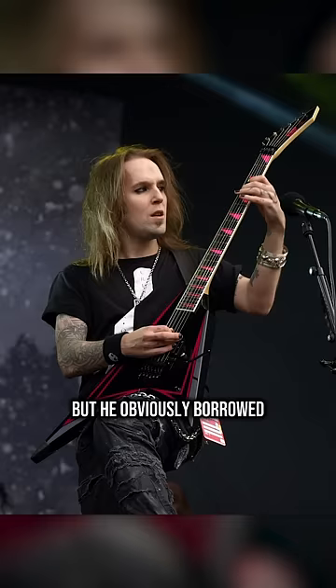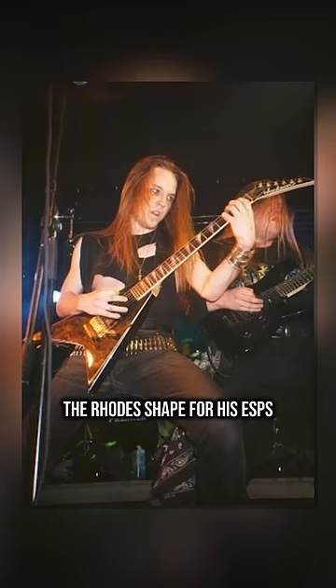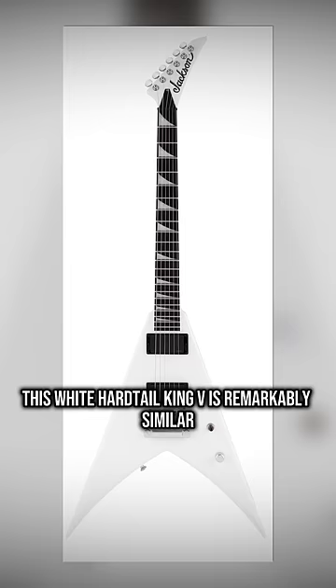Alexi never had an official Jackson signature, but he obviously borrowed the Rhodes shape for his ESPs. Love to see both brands keeping his spirit alive.